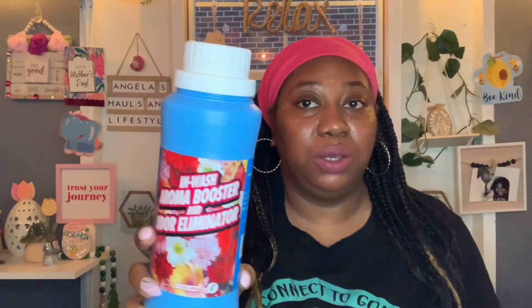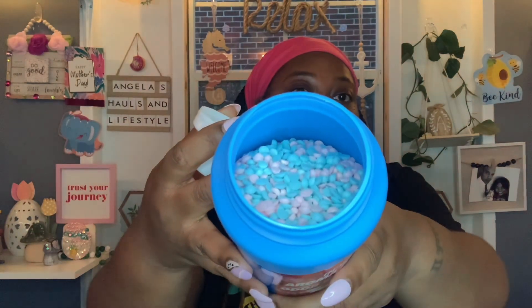My local Dollar Tree restocked the in-wash boosters a couple of weeks ago. I was trying to be nice and only picked up about three, then went back a couple days later and they were completely sold out. On this trip they restocked and had not only the pink ones but also the pink and blue ones. These smell really good — I love these. This time I picked up five.